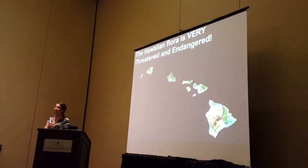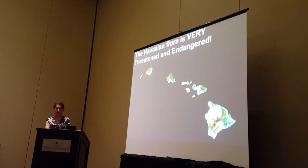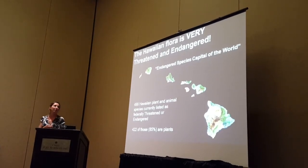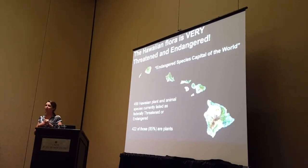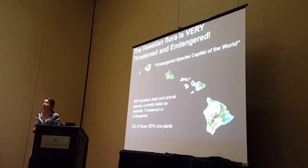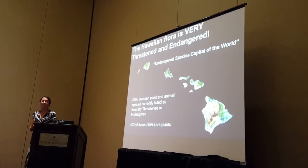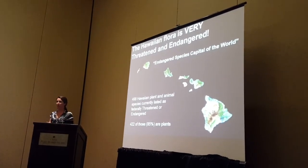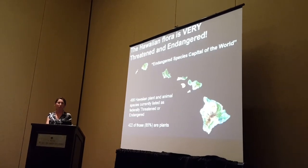Unfortunately, our Hawaiian flora is also very threatened and endangered. We're sometimes called the endangered species capital of the world. The U.S. Fish and Wildlife Service lists 499 Hawaiian plant and animal species as threatened or endangered, and 85% of those are plants — 422 species. So the urgency with which we need to work together to protect them is quite apparent.